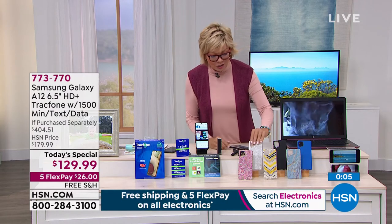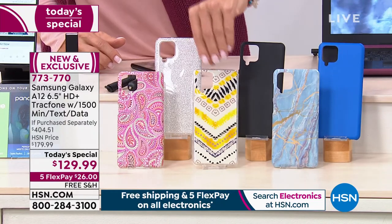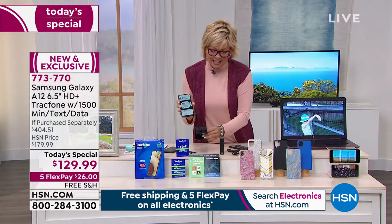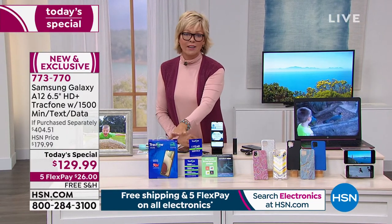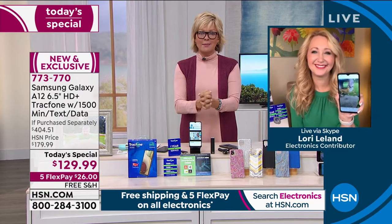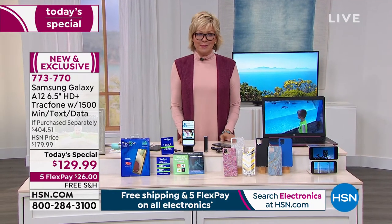The custom-molded cases for the Galaxy A12 — black is most popular, bright blue, silver glitter, brand new burgundy paisley, yellow geo, and blue marble. You also get the power bank charger, car charger, wall charger, desk stand for Zoom-and-charge simultaneously, fun apps, and most importantly $125 worth of talk, text, and data. Item number 773770. If you're at home you don't even use the data — you use your own Wi-Fi.